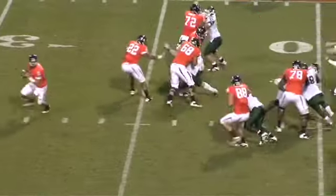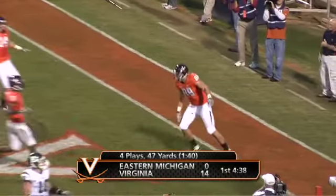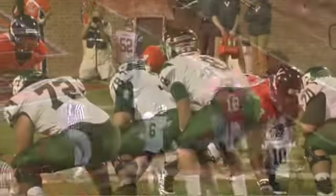Malone set back. Play-action pass. Verica rolling to his right, looking downfield. He's going to fire the pass off to his tight end. Friedman makes the catch — motors and ripples all the way into the end zone. Touchdown, Virginia, as they will have it from their own 45 on first and 10.